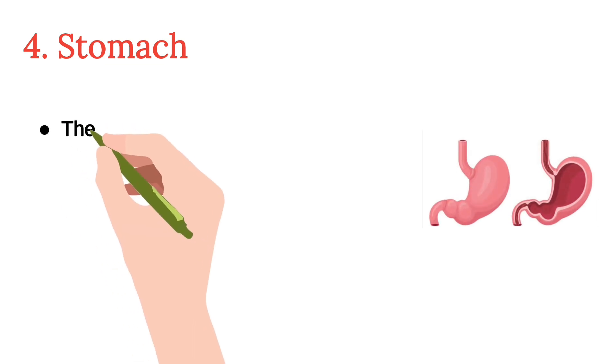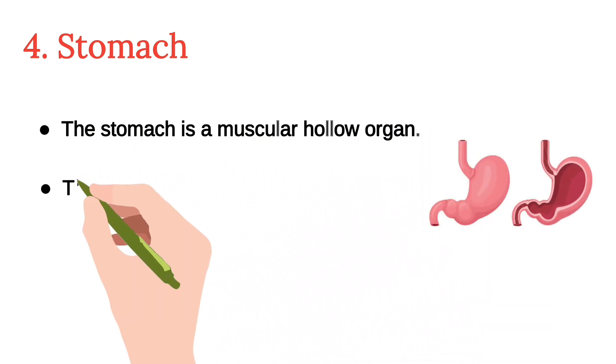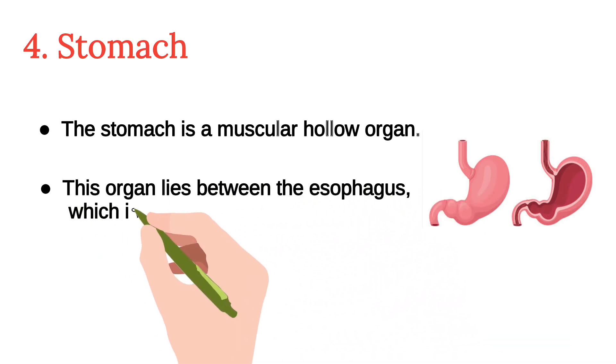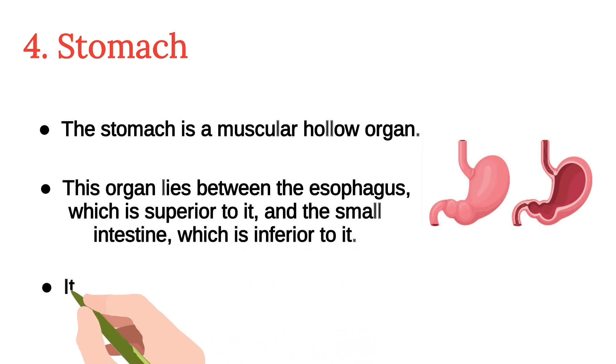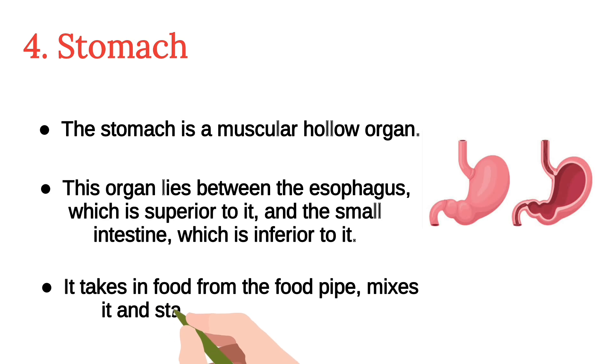The fourth is the stomach. The stomach is a muscular hollow organ. It lies between the esophagus, which is superior to it, and the small intestine, which is inferior to it. It takes in food from the food pipe, mixes it, and starts breaking it down.